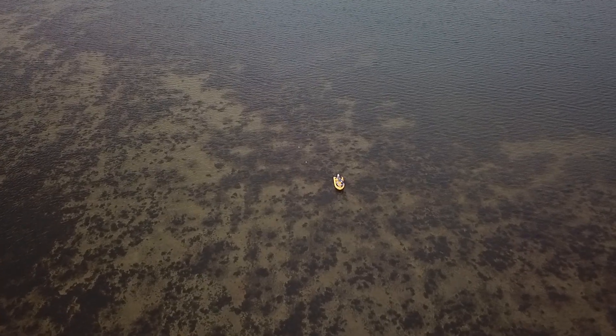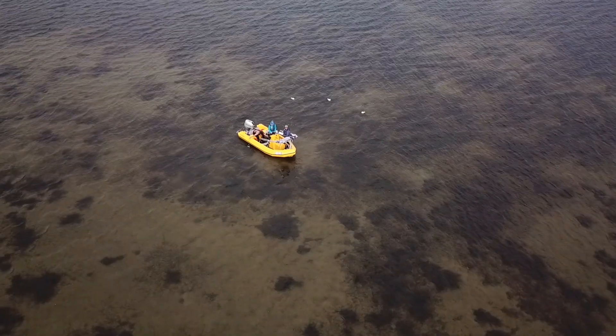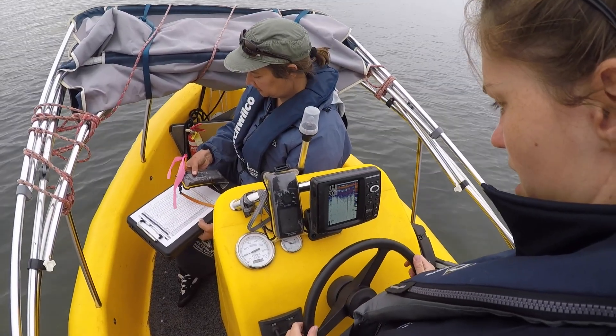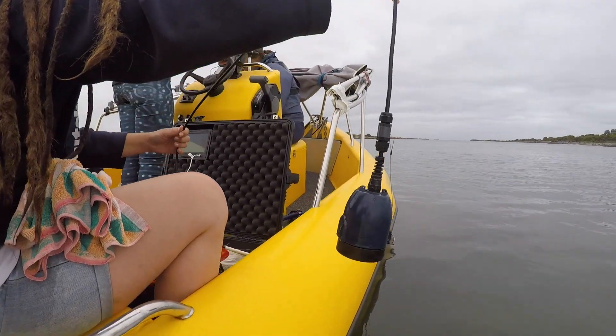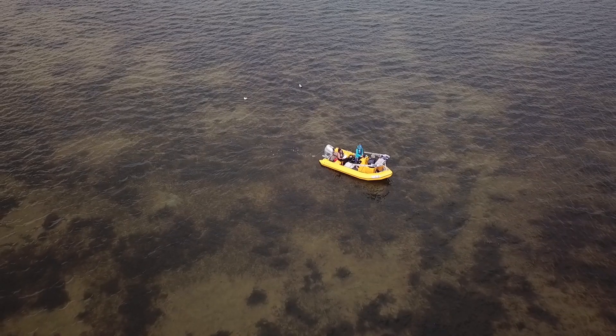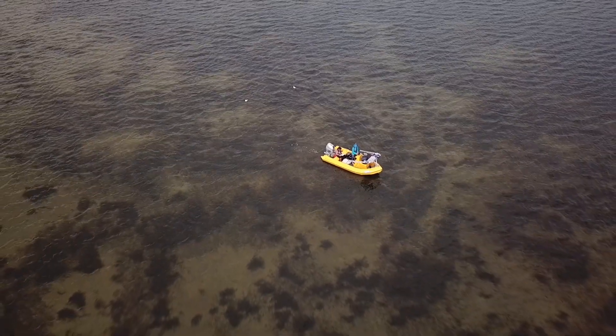We monitor seagrass at several different scales to be able to understand its abundance and health. The first is a series of approximately 180 relatively quick observations using an underwater camera. This gives us an idea of how dense the seagrass is growing and what species are present across the entire estuary.